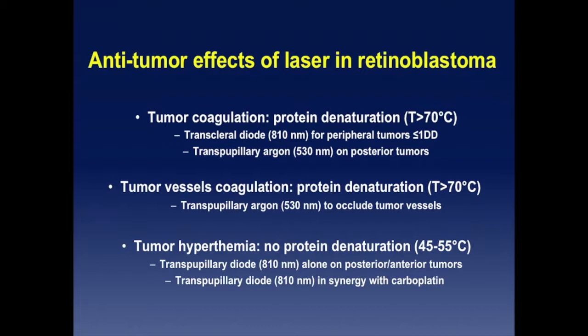You can use transpupillary diode also. But for small peripheral tumors, I use a transpupillary device. You can also coagulate the vessels of the tumor to create ischemia or hypoxia of the tumor and to occlude the vessels. This is very efficient with the infrared wavelengths.